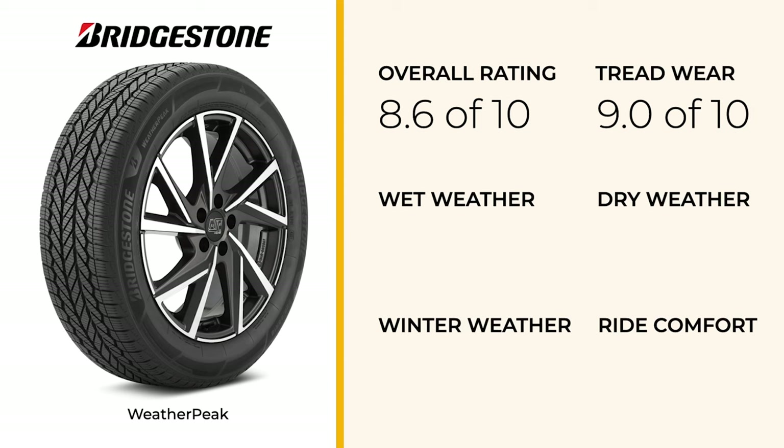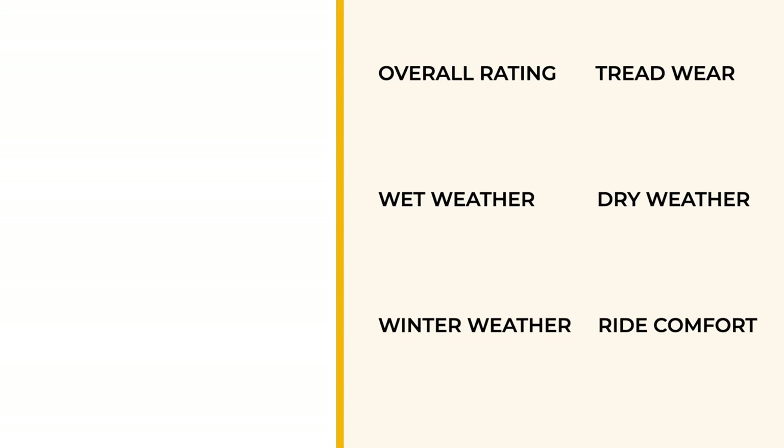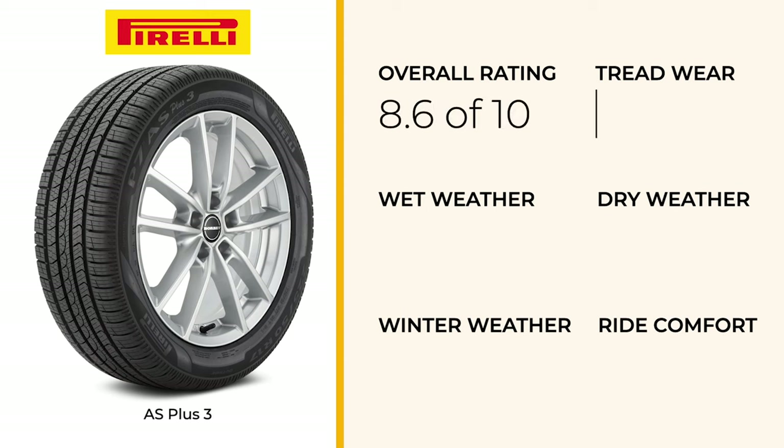Next, the Bridgestone WeatherPeak delivers reliable traction in all conditions, with its performance in winter being commendable. Comfort and noise levels are well managed, with treadwear being its only slight downside.